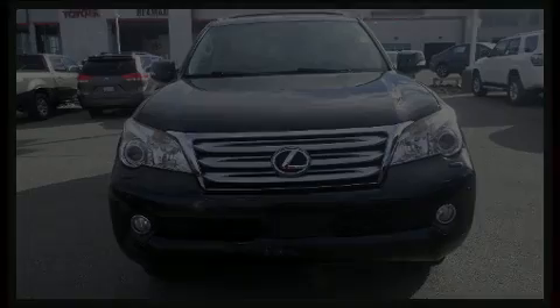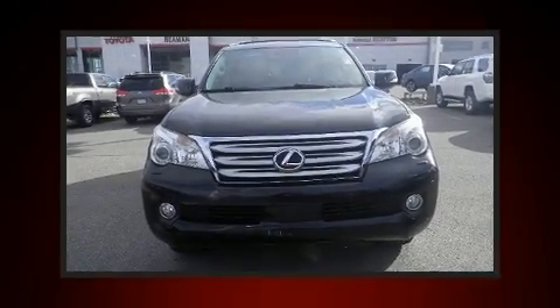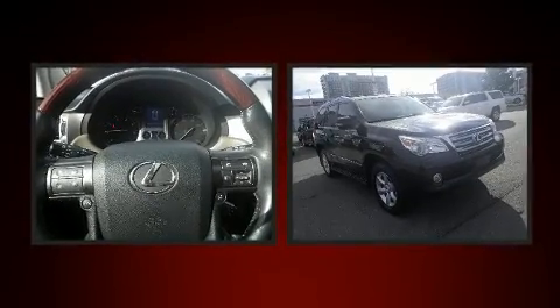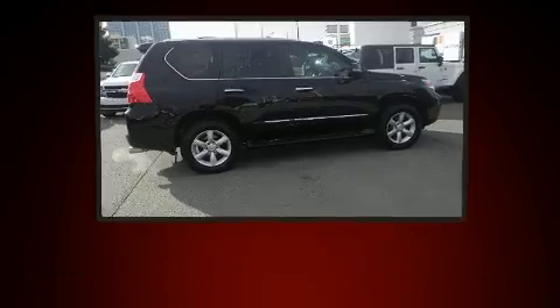Sensibility and practicality defined the 2010 Lexus GX460. It features four-wheel drive capabilities, a durable automatic transmission, and a powerful eight-cylinder engine.